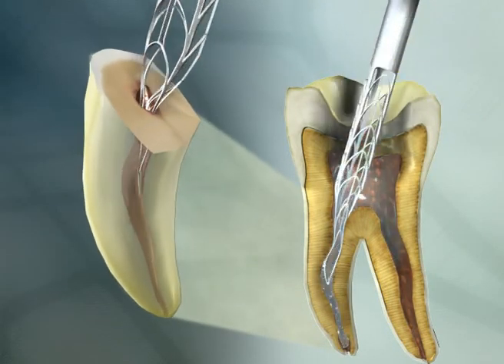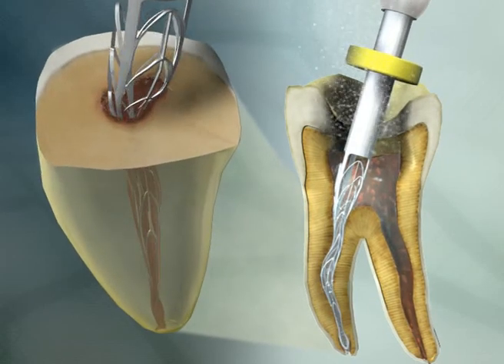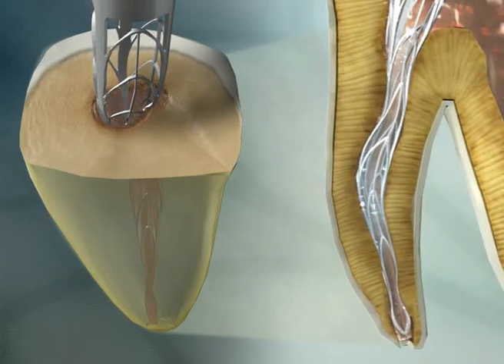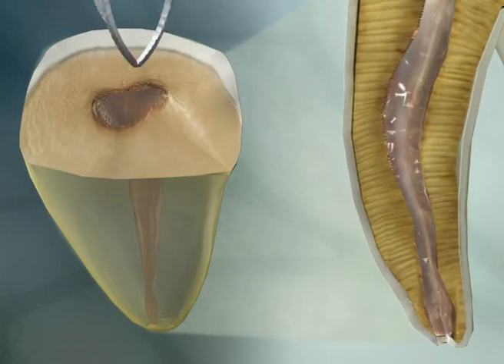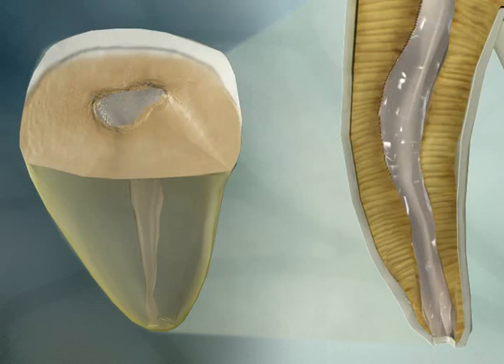SAF's patented structure and design give it superior strength and durability and remarkable effectiveness. Because it adapts to root canal shape, it delivers exceptional shaping and cleaning all in a single maneuver while preventing unwanted thinning of root walls.